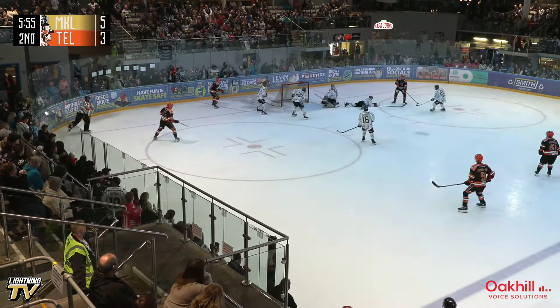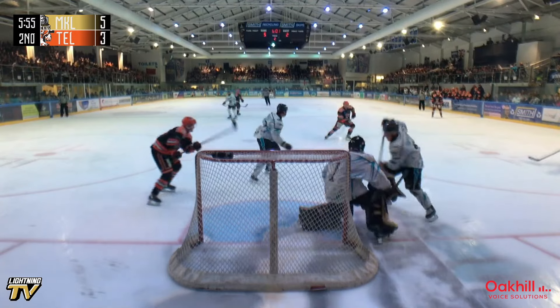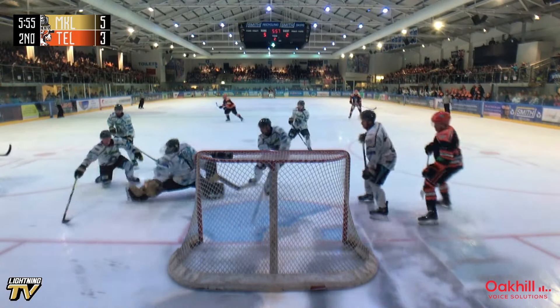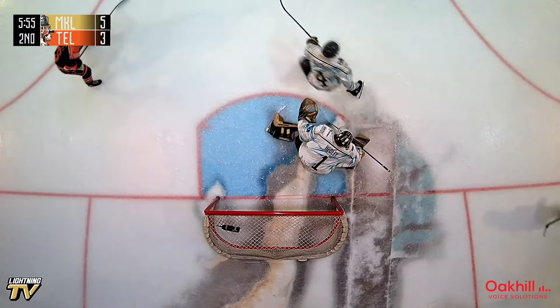Telford fans, who have been vocal most of the game, are waking up a little bit more. And it's Louis Newell — scored here last time against the Lightning in the playoffs — and it's a two-goal game now.